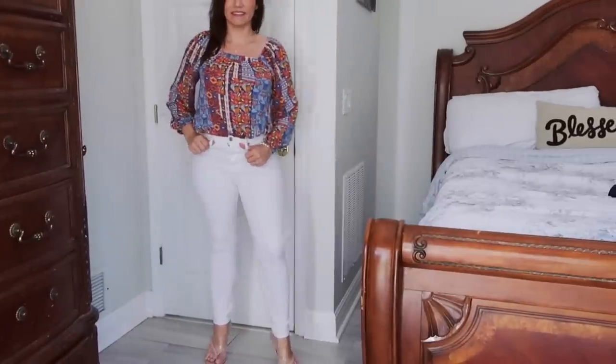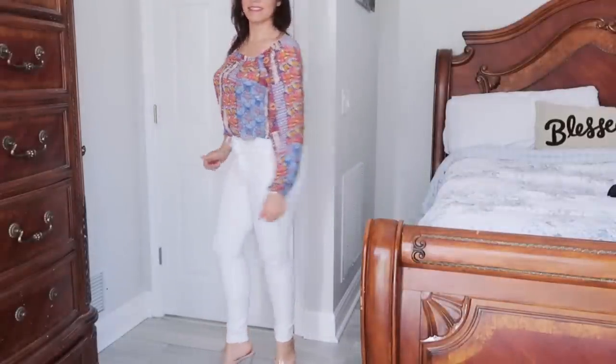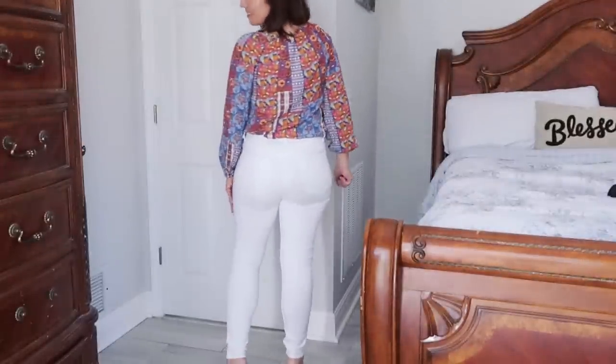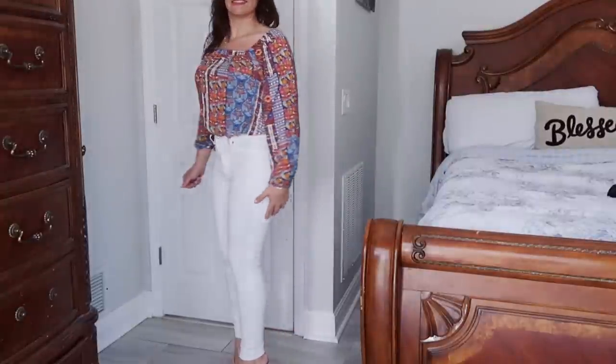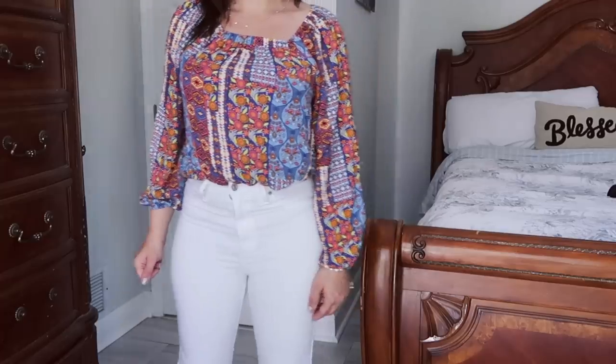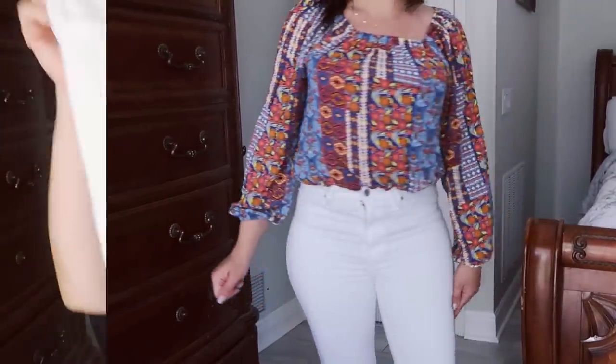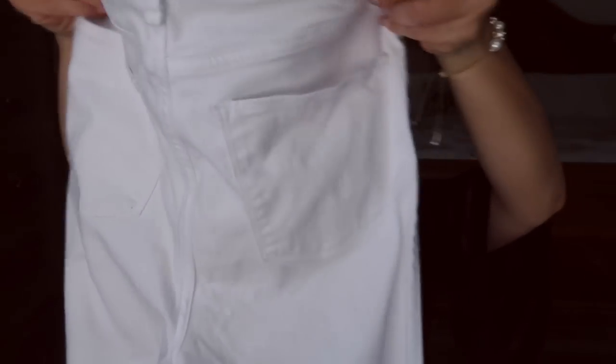This would look really good with flare jeans as well. You can do any color denim because it has dark blue, light blue, and white in it. I'm pairing it with my white ultra high-rise skinnies from Abercrombie. I got a lot of questions on these from my last video — they're super comfortable, not see-through at all for a white denim, really stretchy, and they go on sale a lot. I got my normal size 28.